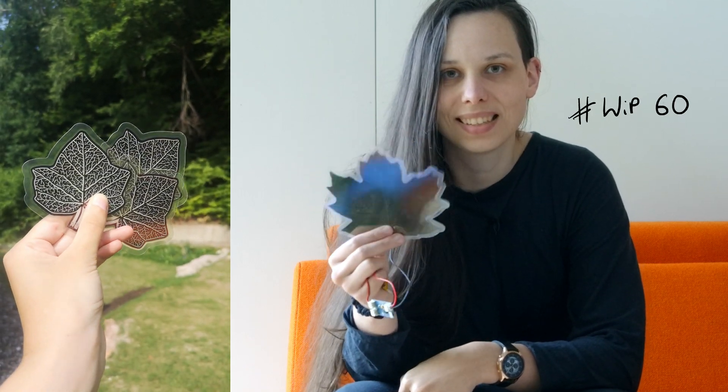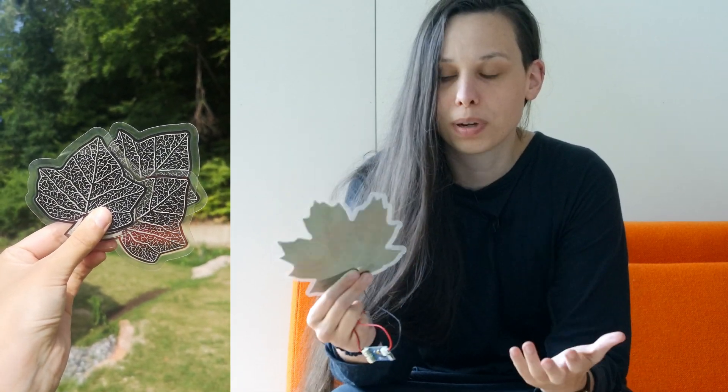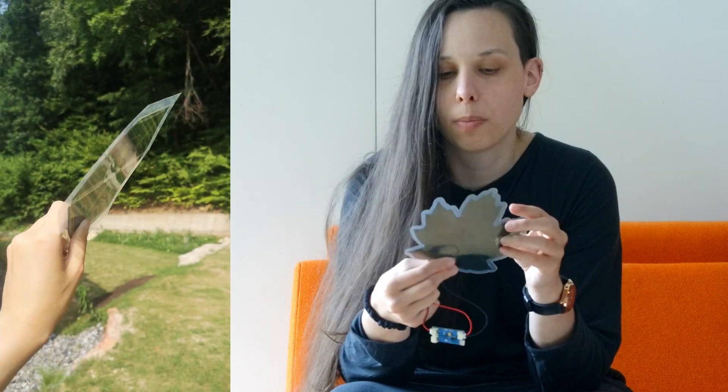Look at these amazing solar modules. I'm so mesmerized by them. I'm super excited. I found the company and they are even located super close to me. They are called Askar and they produce these kinds of solar modules in a ton of variety of shapes, and you can get them customized.